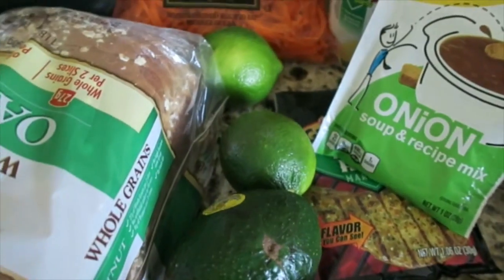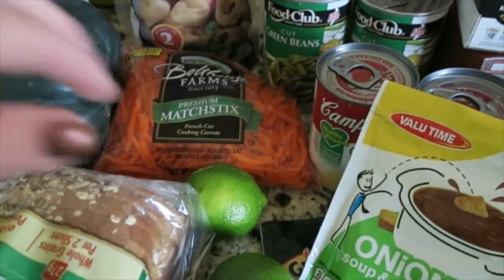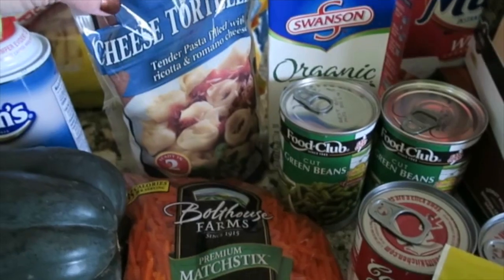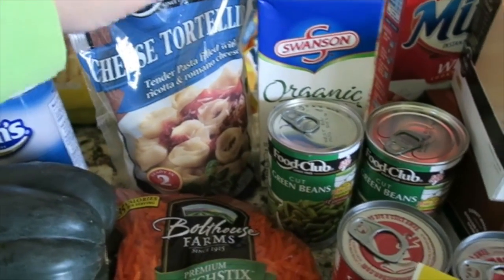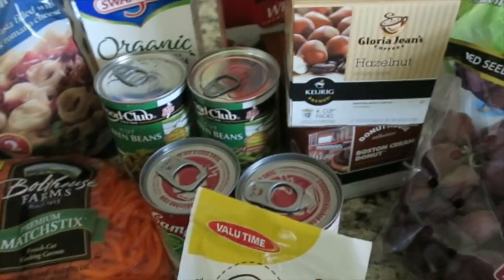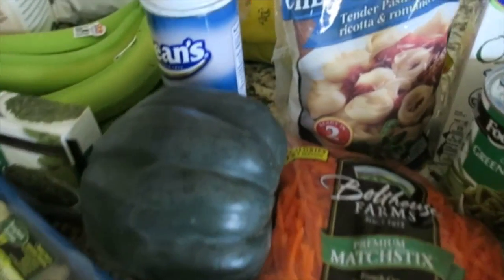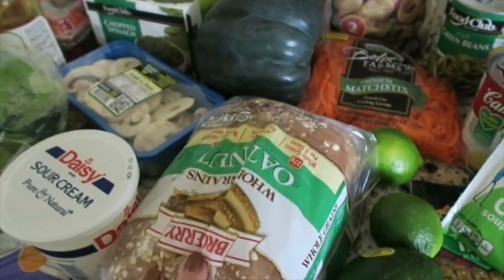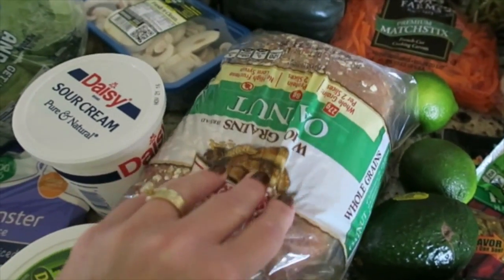I got two avocados, two limes, some shredded carrots for a soup I'm making this week. This also goes in the soup — cheese tortellini — along with some chicken broth and some green beans that were on sale this week.